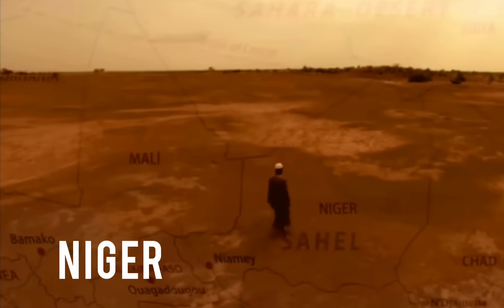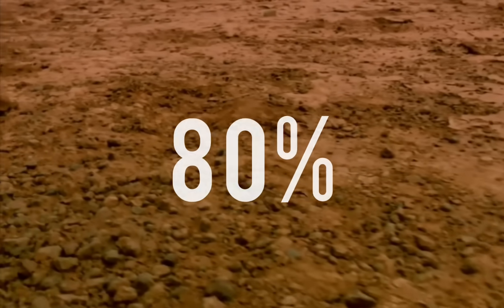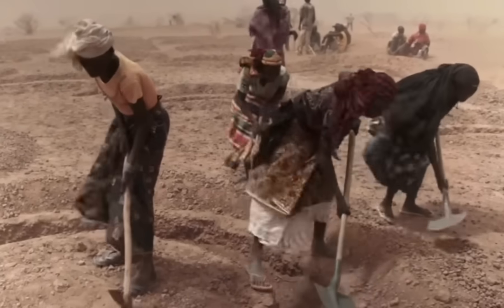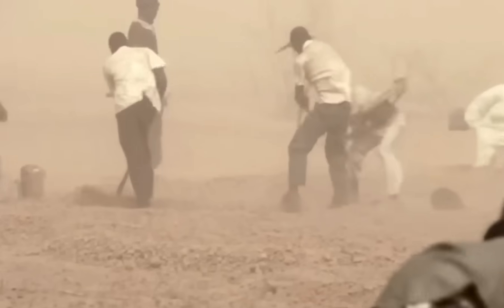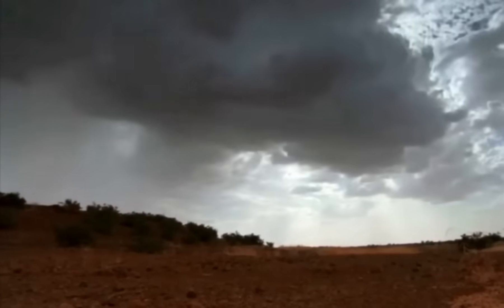Niger, which is officially a republic, is a landlocked country in West Africa, named after the Niger River. Over 80% of its land area lies in the Sahara Desert. Those trying to grow crops in the Sahara region are often faced with poor soil, erratic rainfall and long periods of drought.